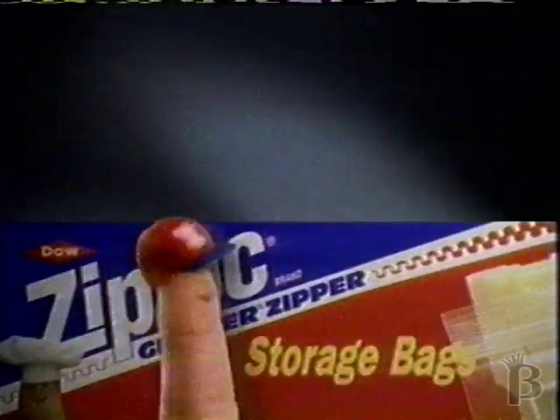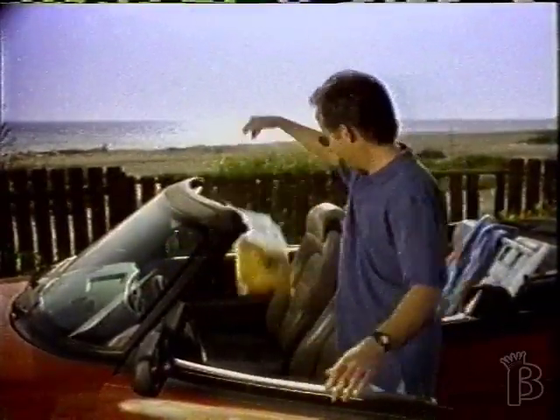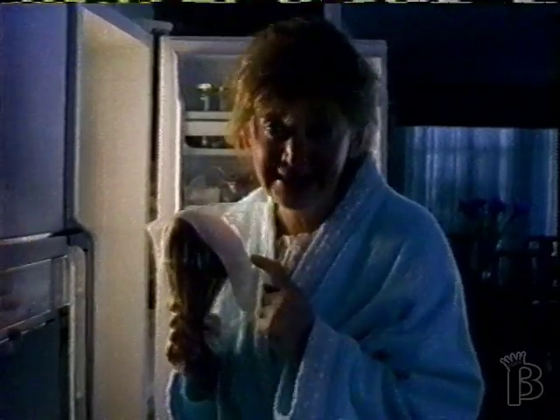Ever notice what some people put in their Ziploc and only Ziploc brand storage bags? Emergency camp rations. A soggy mess. My favorite midnight snack.